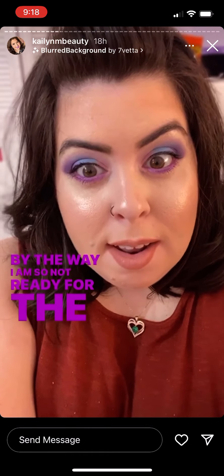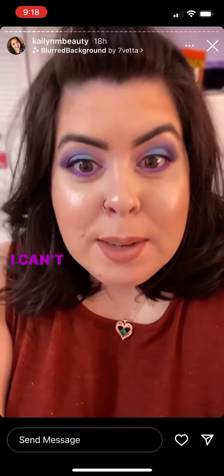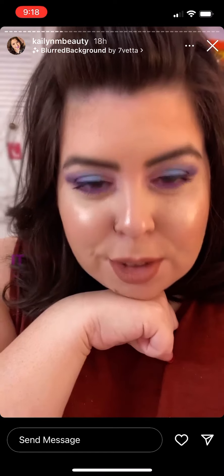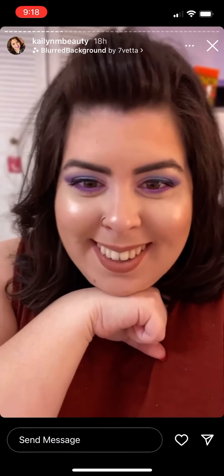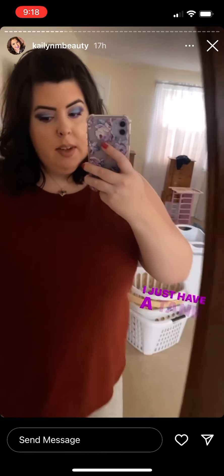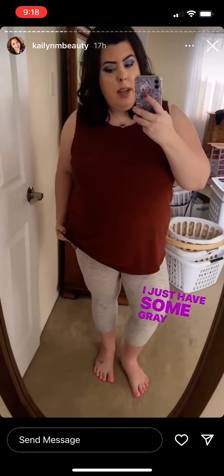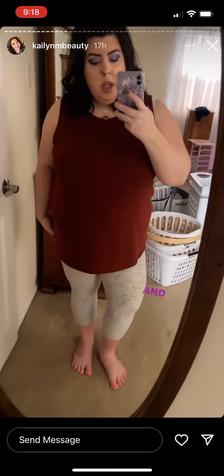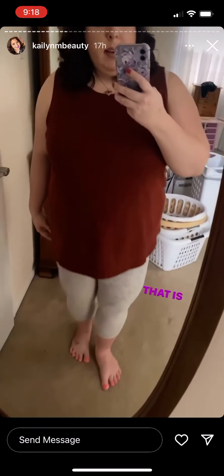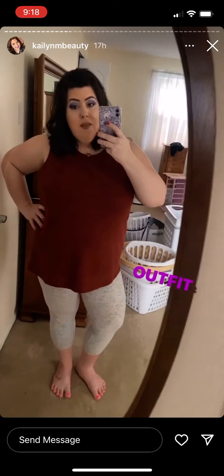By the way, I am so not ready for the series finale of This Is Us tonight — I can't believe it's over, it makes me so sad. This is my outfit for today: I just have a tank top on from Target and some gray capri-style leggings from Walmart. That's my outfit of the day!